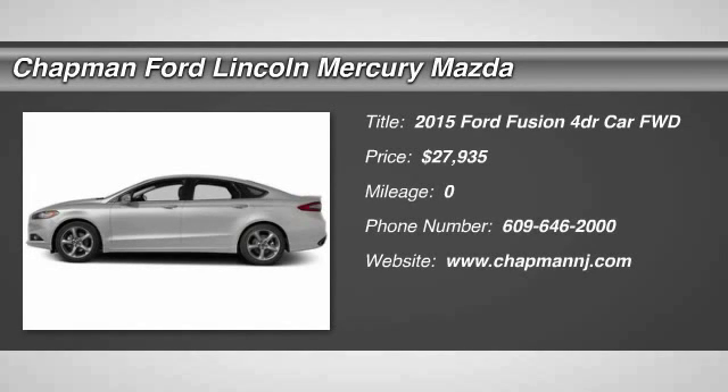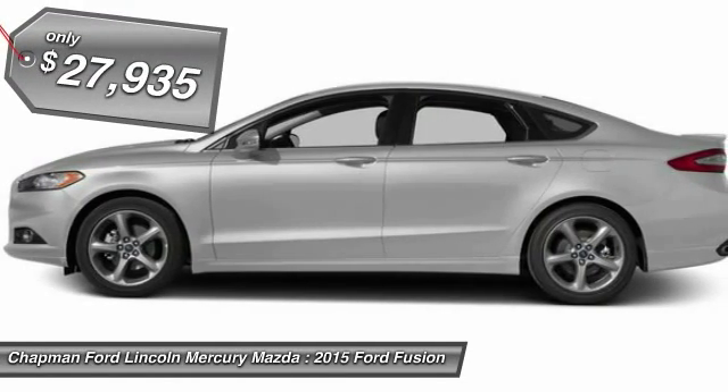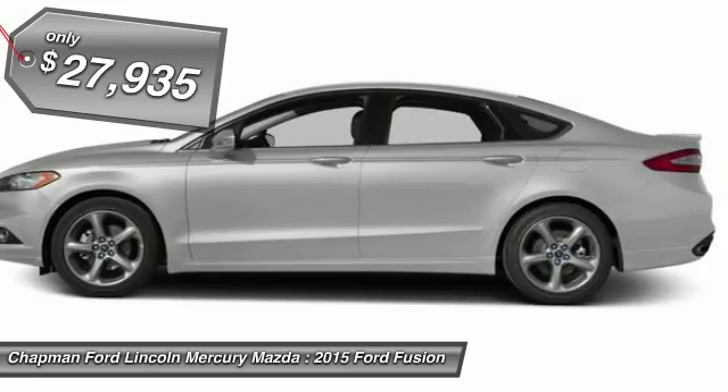The 2015 Ford Fusion — you can have both. Impressive power and great economy in a Fusion, and it's priced below $30,000.